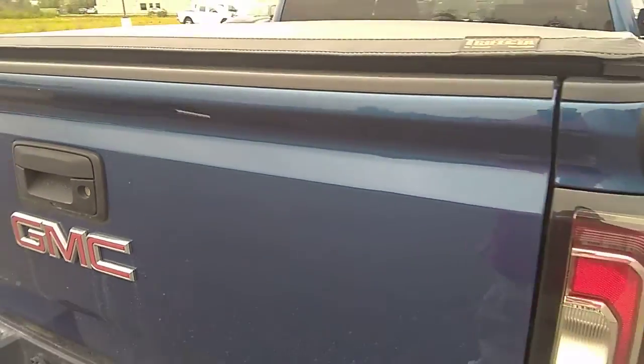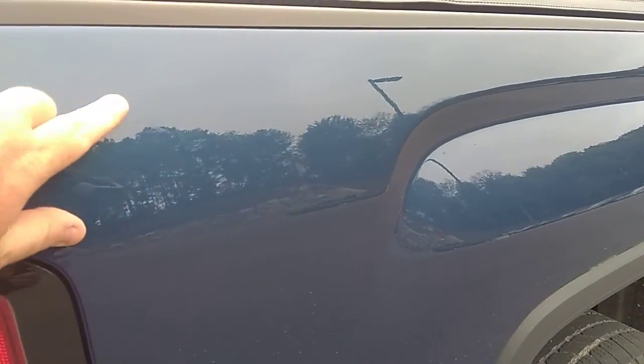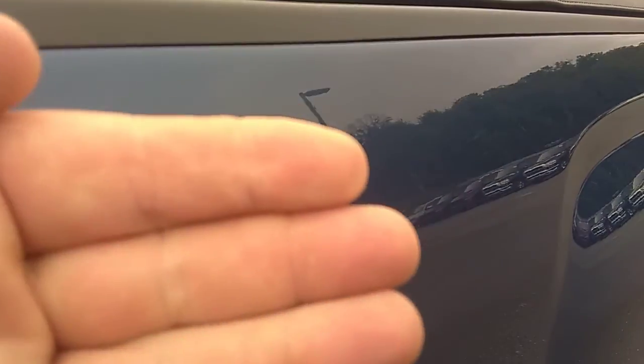We're going to do the same thing and look down the passenger side body lines as well. Looks to be nice and clean. There's a little bit of a scuff here, but that's something we can buff out fairly easily.